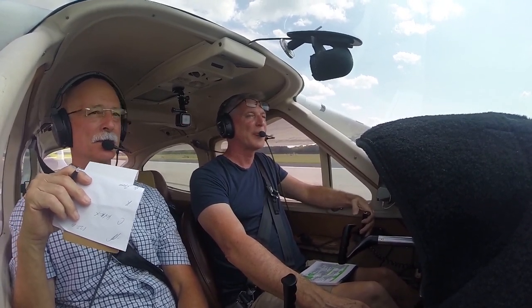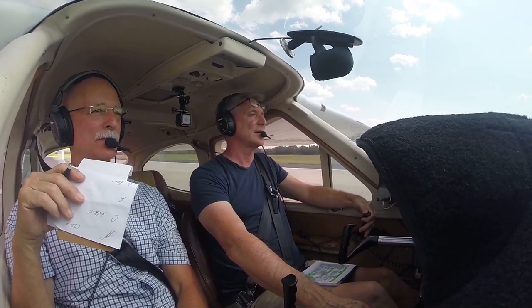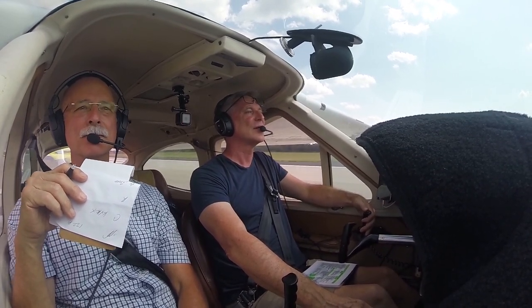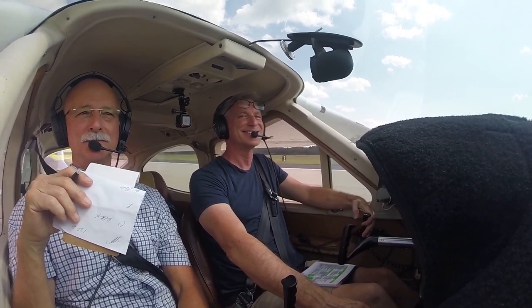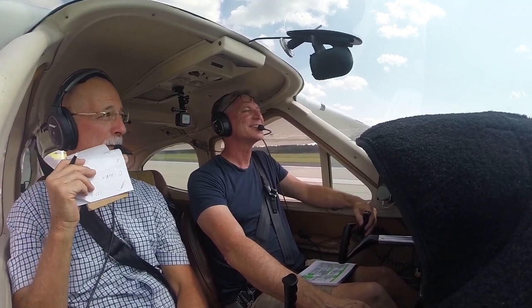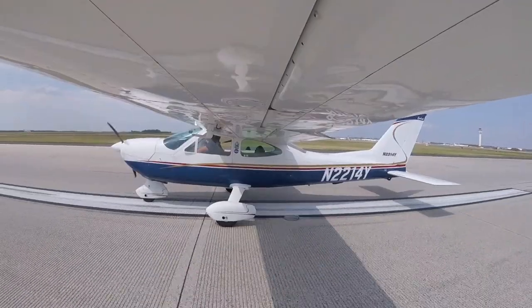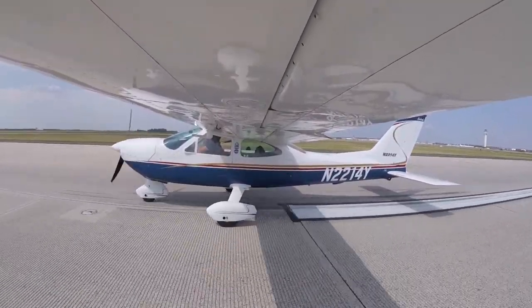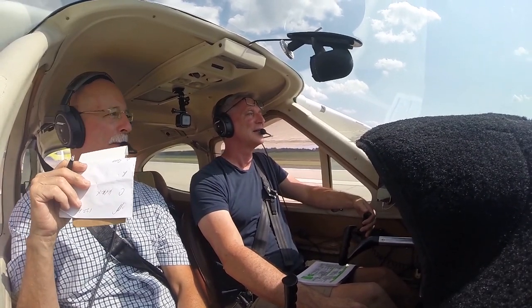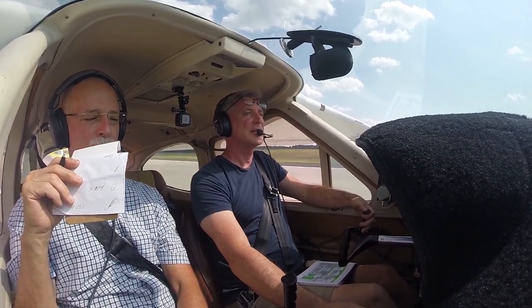Dulles Tower, 2214 Yankee — go ahead. Signage is kind of rough — where is Quebec 4? Tower: Quebec 4 is the next intersection just off your right side. Okay, very good, thanks. We're a little little here. All right, there it is. November one four Yankee, next arrival is on a four-mile final for runway one left — runway 30 at Quebec 4, fly runway heading, cleared for takeoff. Cleared for takeoff, one four Yankee.